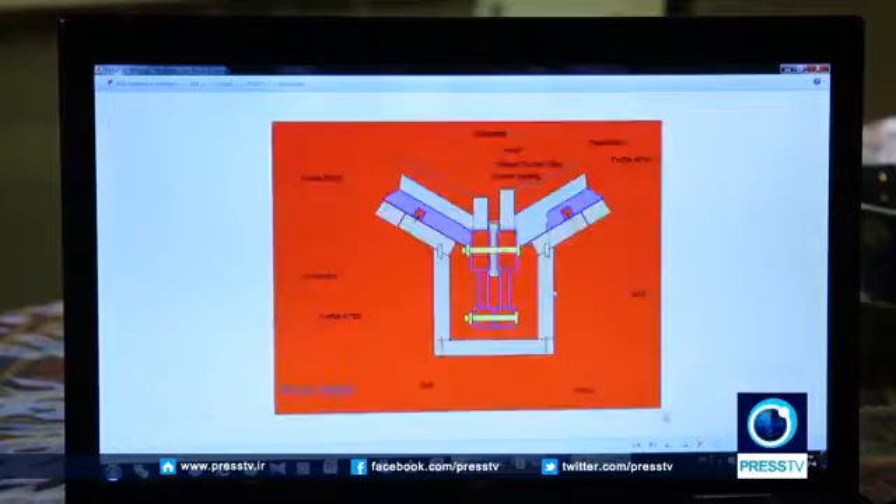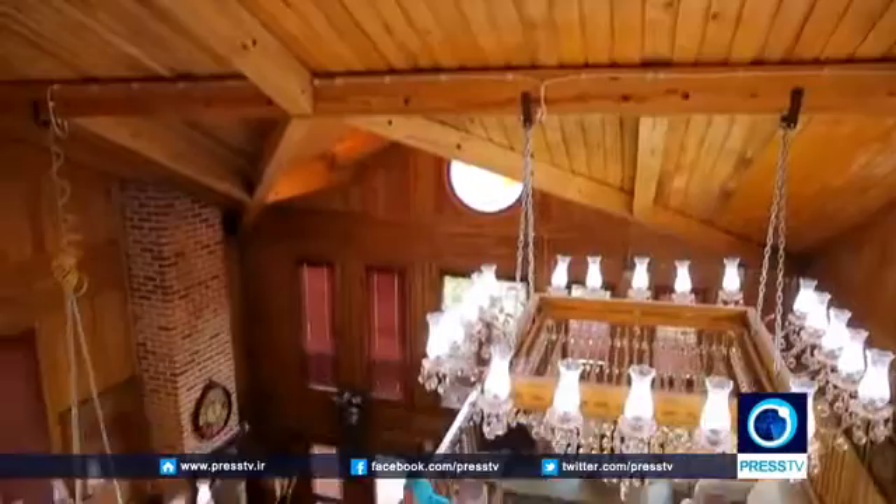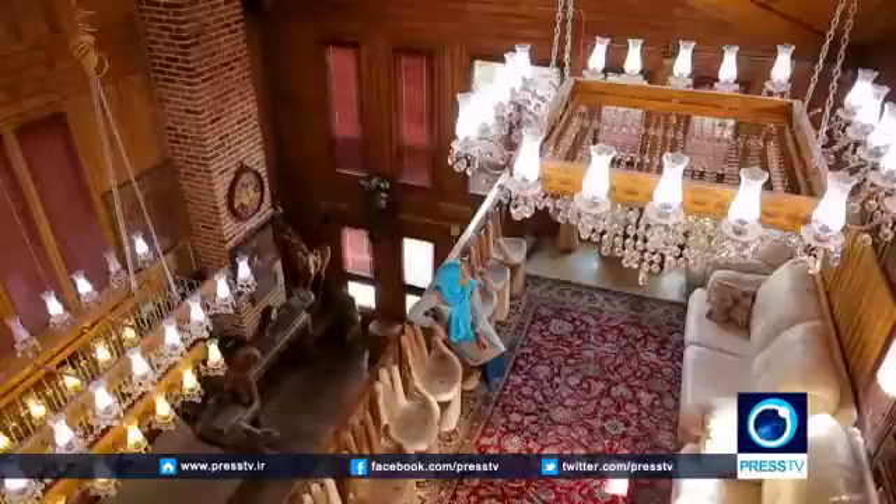Mr. Eftekhari told me that wood is a naturally grown and engineered material which contributes to an overall removal of greenhouse gases from the atmosphere. At the same time, it's structurally strong and acts as a natural insulator due to the air pockets within its cellular structure.